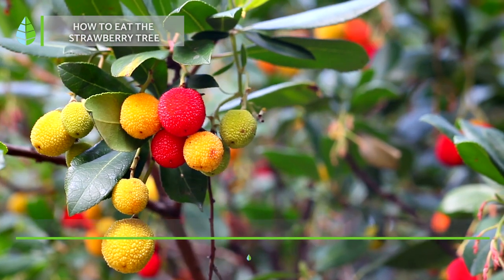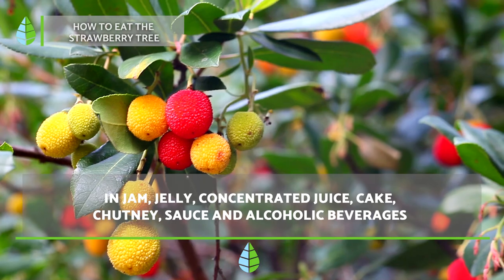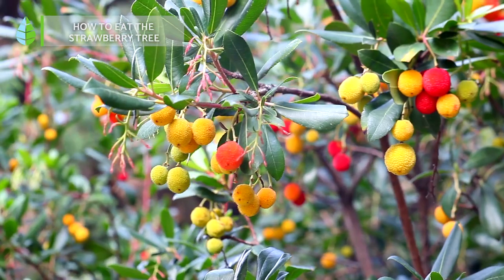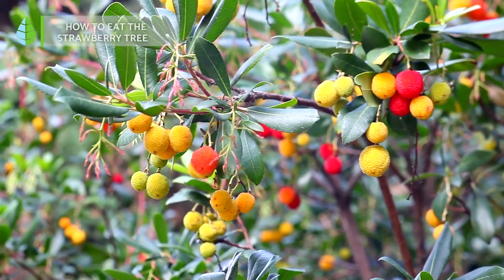How to consume the strawberry tree. Although fruits are the most popular method for consuming this plant species, jam, jelly, concentrated juice, cake, sauce, and alcoholic beverages like brandy are also available.